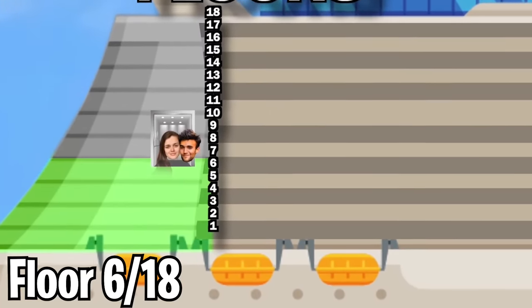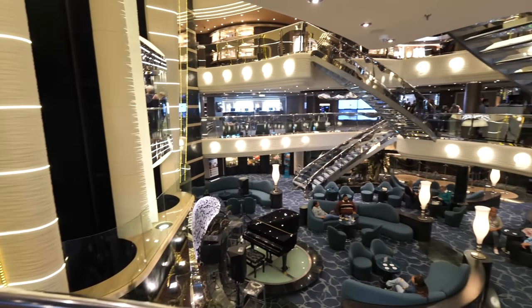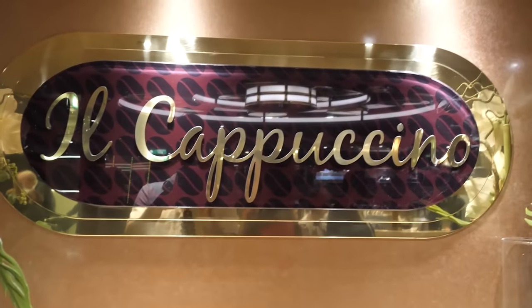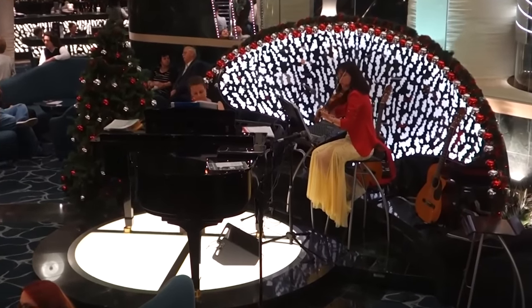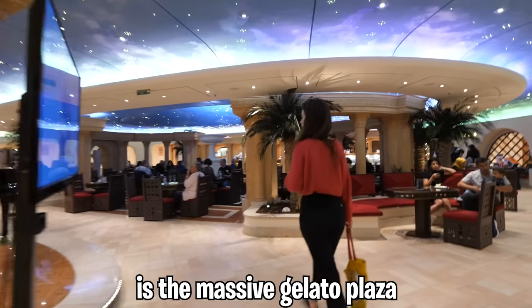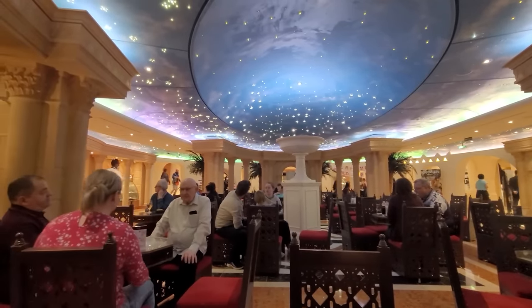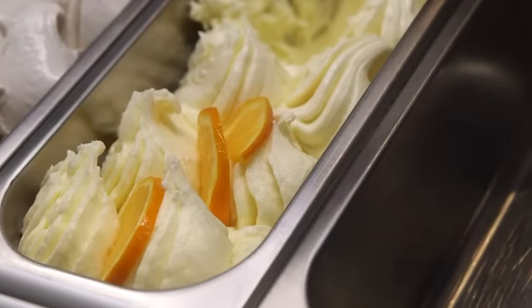Entering into floor number six, this is truly when we start to see the epicness of this ship, with its unreal main atrium having anything from spaces to relax, to cafes, to even a professional piano player. Definitely my favorite, since this cruise line is Italian-owned, is the massive gelato plaza with a super cool ancient theme and absolutely delicious-looking gelato.